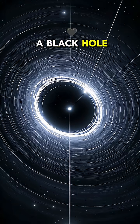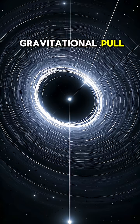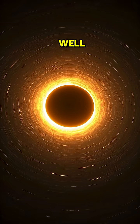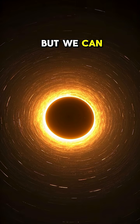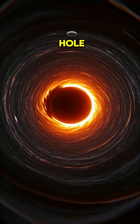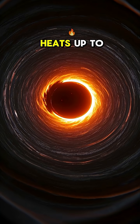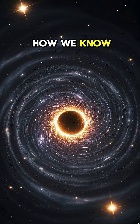Here's the thing: a black hole is so dense that not even light can escape its gravitational pull. So how do we see one? Well, we can't see the black hole itself, but we can see the stuff around it. As matter falls into a black hole, it forms a disk and heats up to millions of degrees. That makes it glow, and that's how we know it's there.